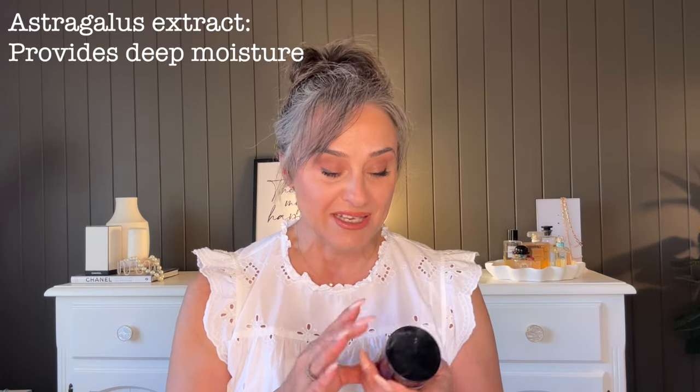This is a very hydrating cream that doesn't leave your skin feeling oily or sticky. When I was doing research about this brand and product, I found out that they don't use purified water, which is a filler that a lot of other creams do use. The base product for this cream is Astragalus Extract.